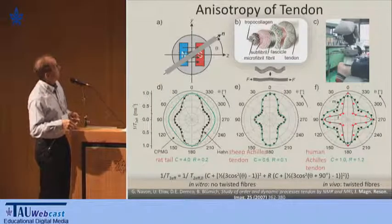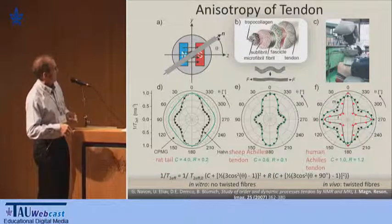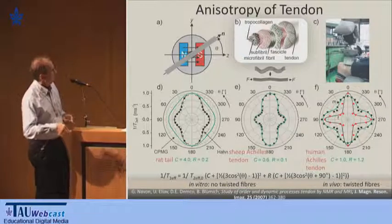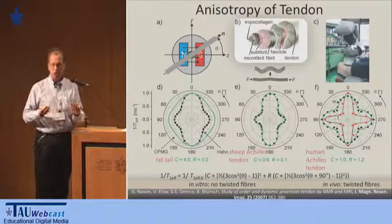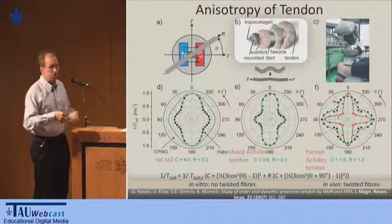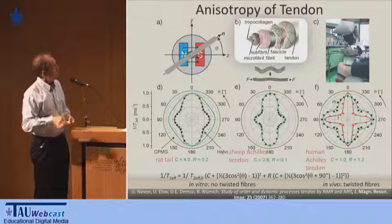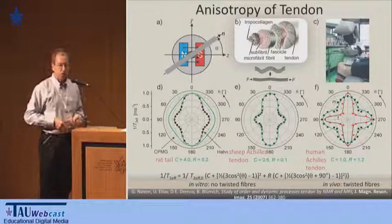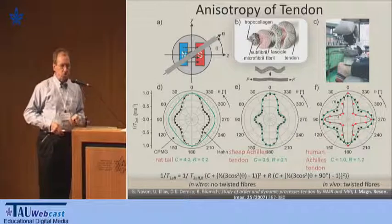We did similar studies on Achilles tendon — in fact in vivo with humans. There is a very high anisotropy. If we take a sheep Achilles tendon, it's less, and with a rat tail it's even less orientation. The sheep Achilles tendon and rat tail could be calculated with a single second-order Legendre polynomial. But for the human Achilles tendon, we had to take two second-order Legendre polynomials rotated 90 degrees with respect to each other to fit the pattern. This means the human tendon has a twisted structure of collagen fibrils — which appeared in one of yesterday's lectures. The in-vivo measurement shows clearly that single-sided NMR allows you to measure relaxation anisotropy, which is difficult to measure in a medical tomograph.